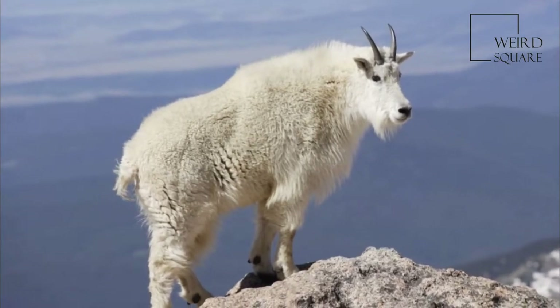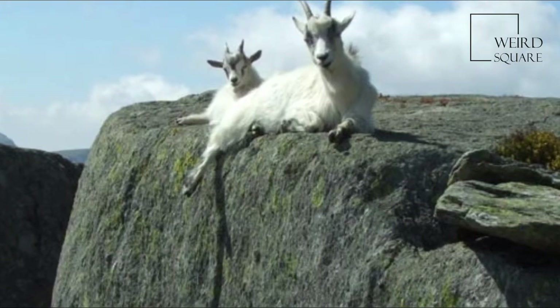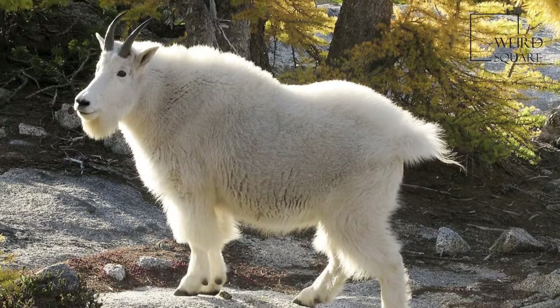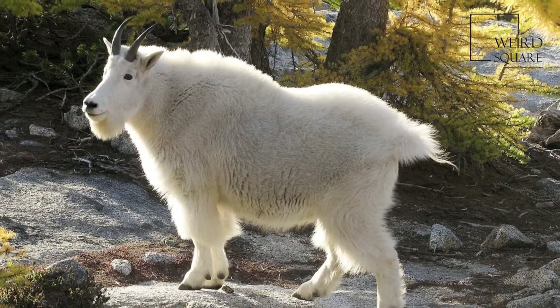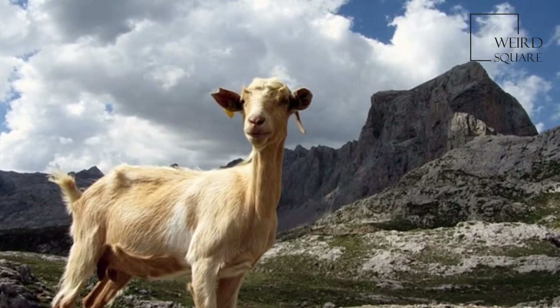In Washington, mountain goats are found naturally in the Cascades and Selkirks. They are also found living in the Olympics where they were introduced in the 1920s. Their main habitat requirement is rugged terrain such as steep, rocky cliffs, ledges, and talus slides.